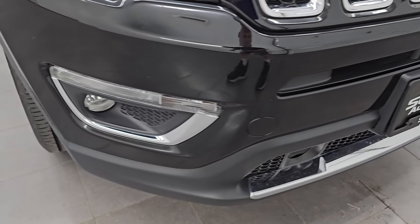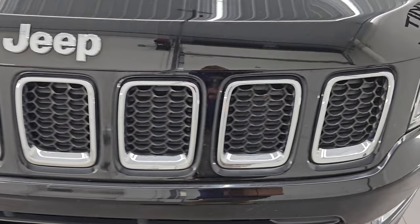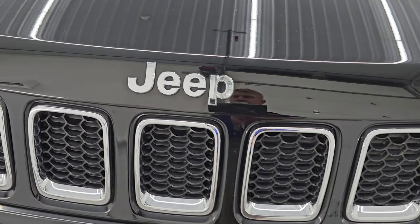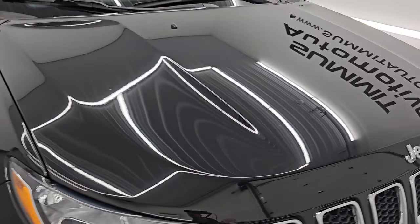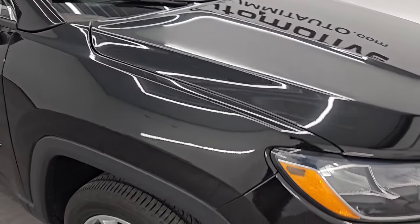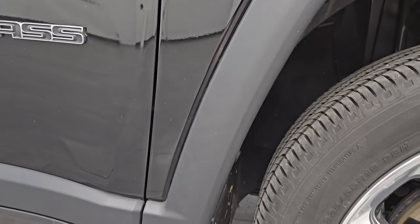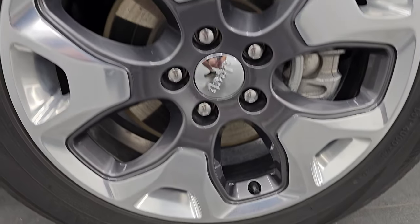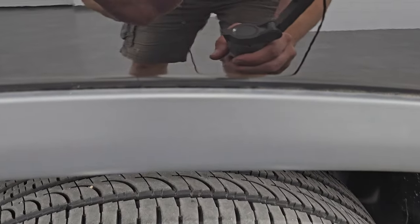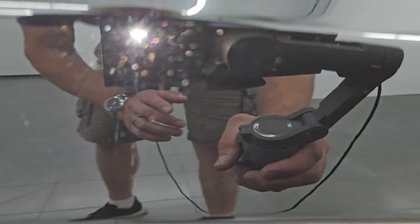The front bumper is absolutely perfect — no dents, dings, scuffs, or scrapes — and you get the seven-slotted chrome-trimmed grille as well as the chrome trim on the Jeep lettering. The hood is in excellent condition with no dents or dings, and the passenger's side front fender is absolutely perfect. The passenger's side front wheel has no major scuffs or scrapes, and Diamond Black Crystal Pearl is probably one of my favorite colors for blacks — it's got a lot of gold flake in it.